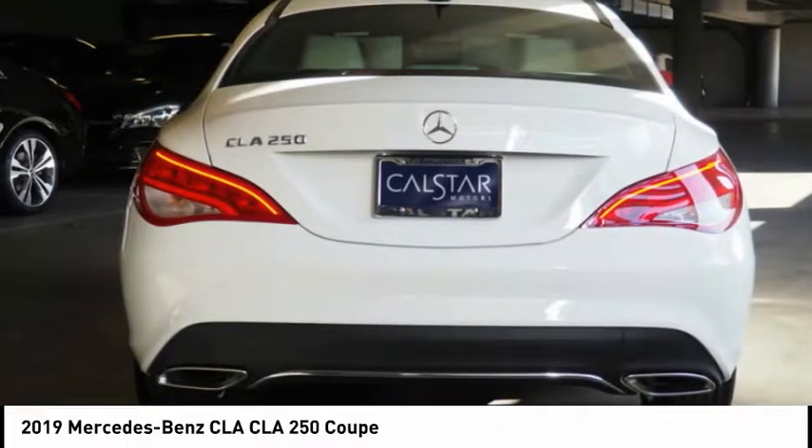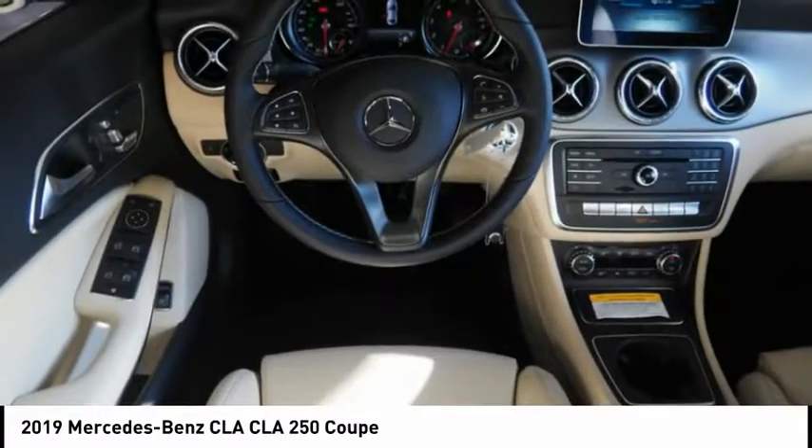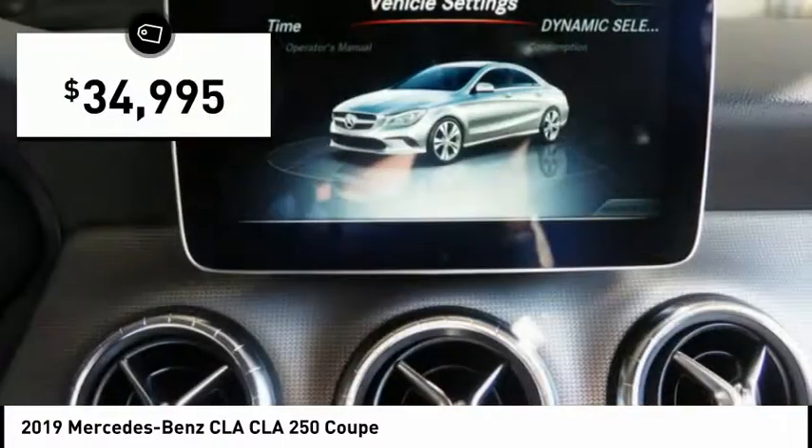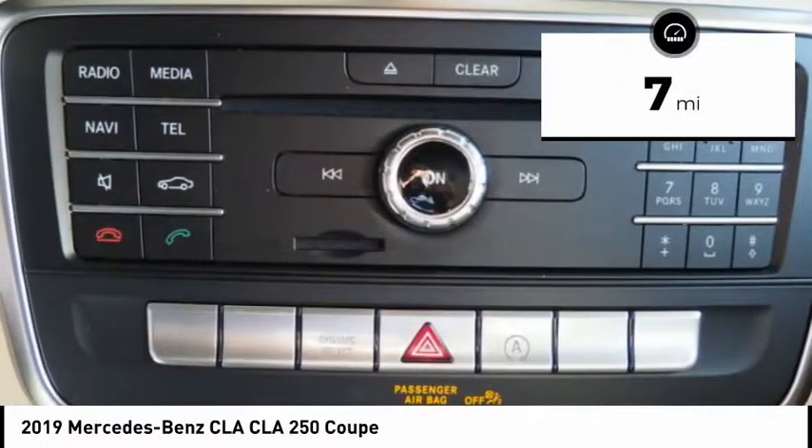It has amazingly sleek lines, which also reduces the coefficient of drag to minimal, making it very aerodynamic, and is priced below $35,000. This vehicle has less than 100 miles.